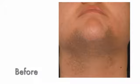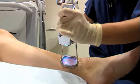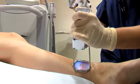The ClearScan system can be used on just about any area of the body — the lip, the face, the bikini line, the arms, underarms, and legs, as well as the back.